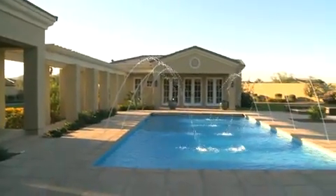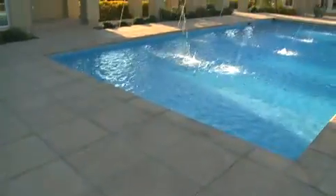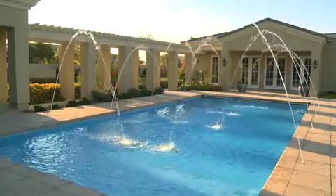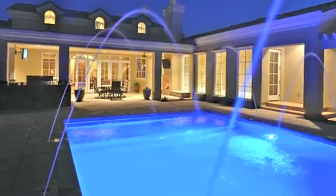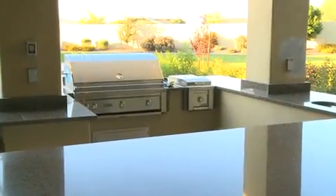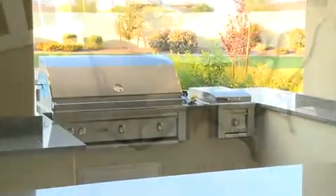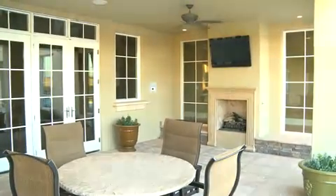Outside, you'll find a setting worthy of a luxury resort. A large sparkling pool serves as a focal point for this outdoor experience, complete with soaring fountains cascading over the pool for soothing relaxation. Just outside the French doors, a full kitchen and barbecue area are ready for parties and family get-togethers. You'll also find an outdoor ramada with fireplace and television.